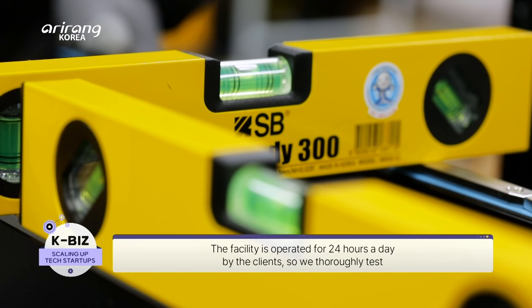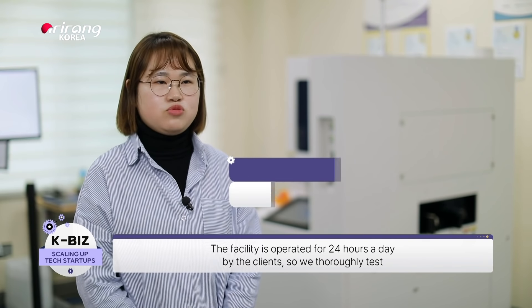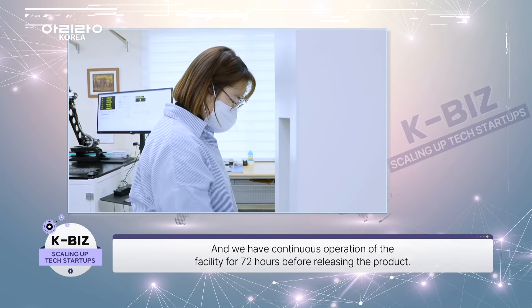We are working on 24-hour customer support, and we are conducting a 72-hour drive test in order to reduce production downtime.